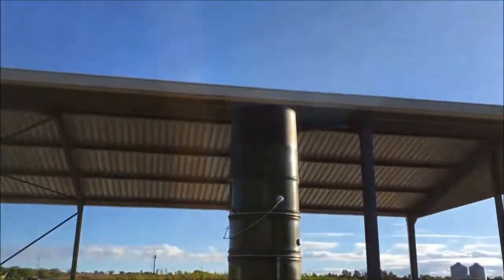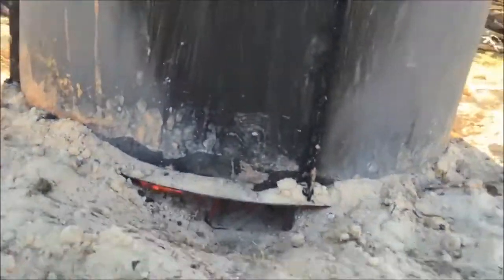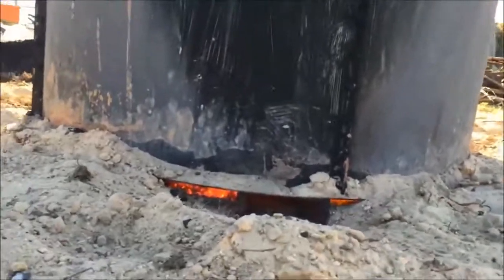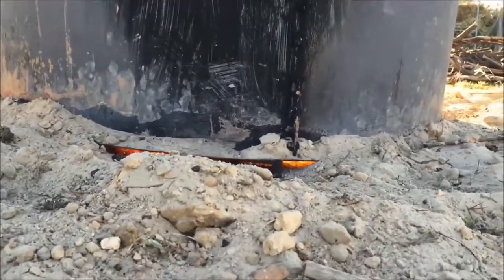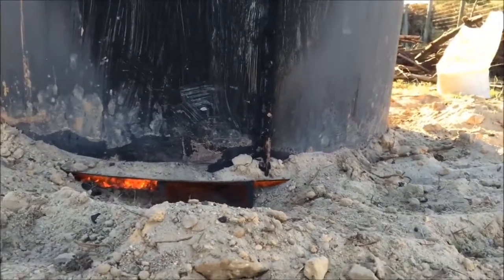We're controlling the burn and ultimately the heat through the use of the primary air inlets. This chimney, which is made from discarded 5-gallon paint tin pails — these energy-releasing reactions create the heat required to break other chemical bonds in the biomass.